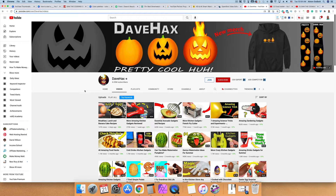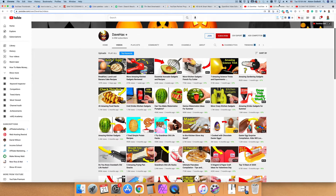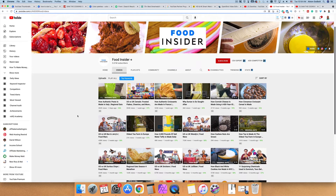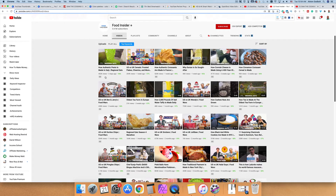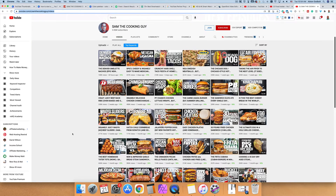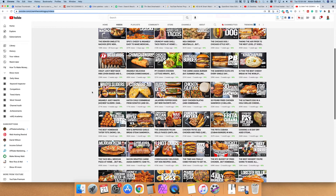As you can see here, this channel is called Dave Hacks — it covers different hacks for food. If we take a look at this one, this is Food Insider, a completely different type that's also creating content about food. This one shows you how to make pesto. And then finally we have Sam the Cooking Guy, who shows you different ways to make food. This food actually looks a little bit more greasy and unhealthy, but that's another way to go.